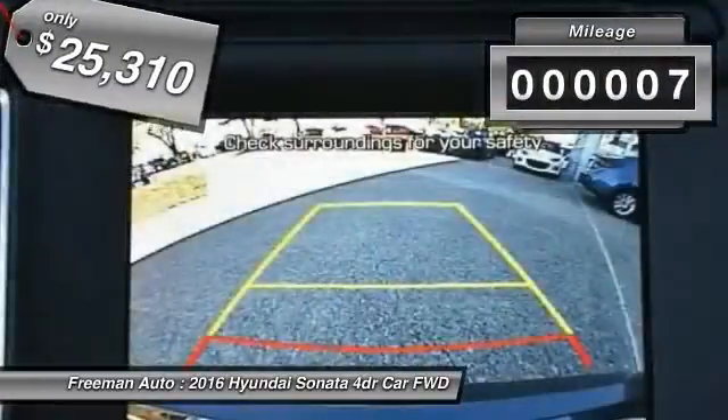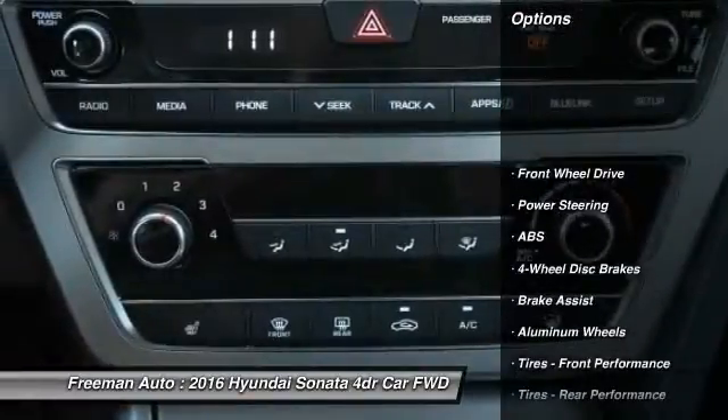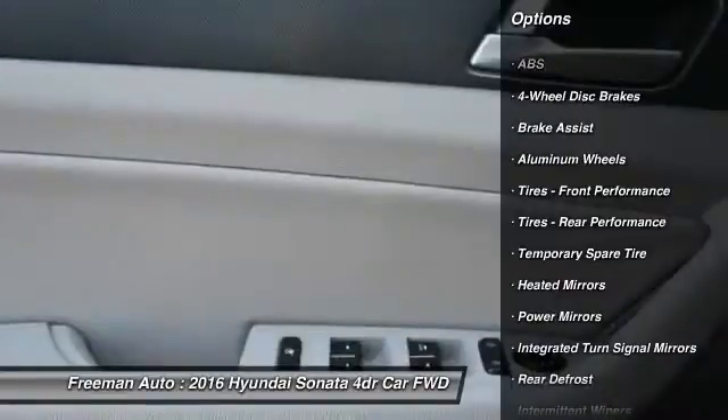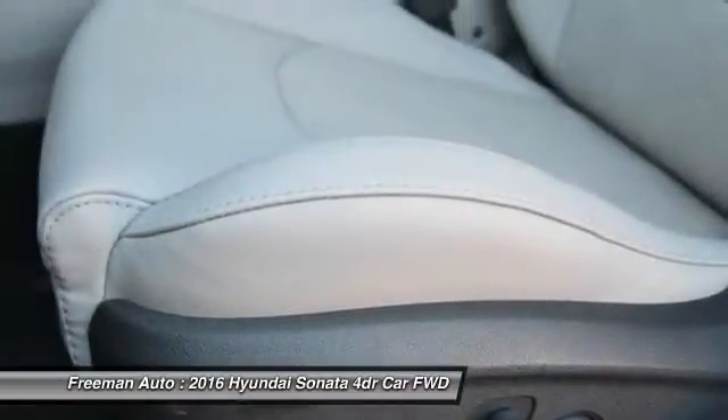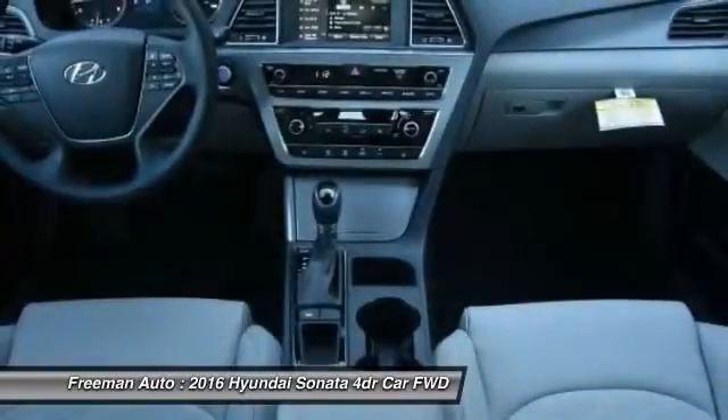This vehicle has less than 100 miles. Here are some of this vehicle's great options: stability control, traction control, steering wheel audio controls, keyless entry, anti-lock braking system, backup camera, Bluetooth, driver airbag, power steering, adjustable steering wheel.